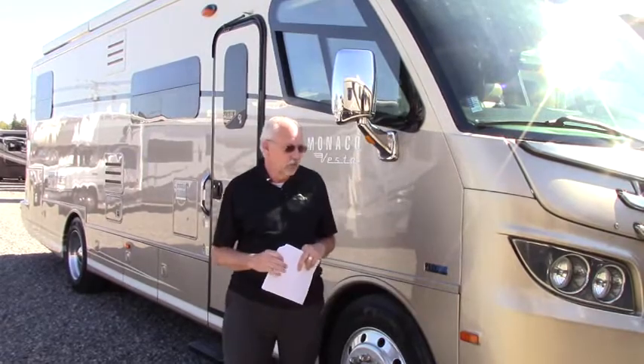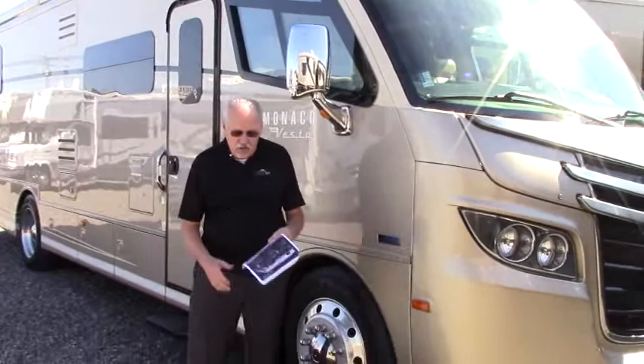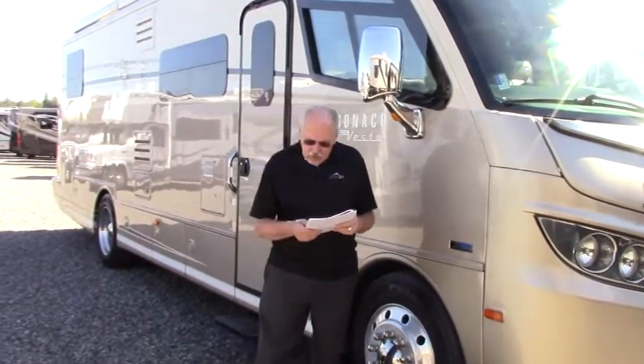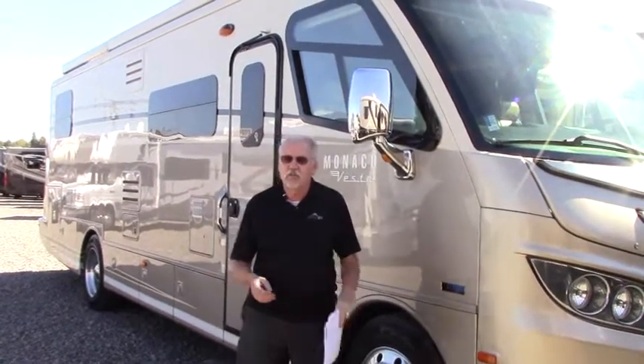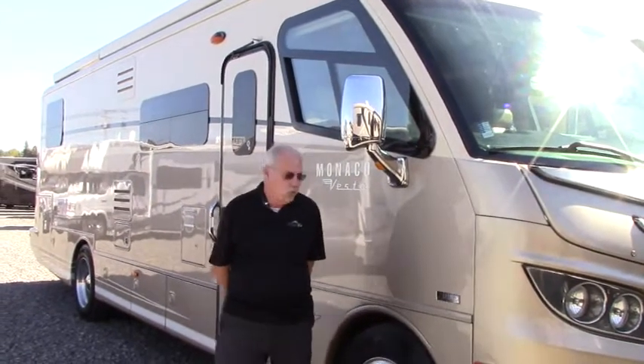It's a really good coach. This is a 2011 and it has a Max 4.7 engine in it. It is a V8 6.4 liter. It has 389 cubic inches and it has 260 horsepower with 660 pounds of torque, so it will really move and pull what you need to do.